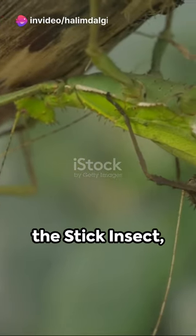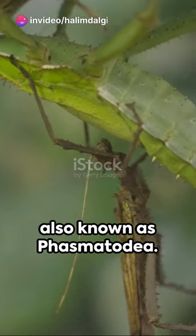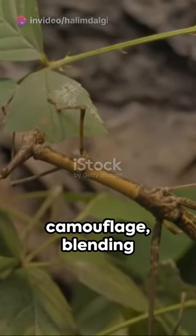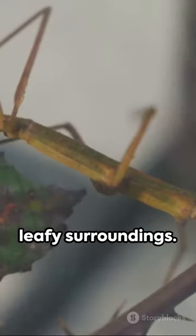Welcome to the intriguing world of the stick insect, also known as Phasmatodea. These fascinating creatures are the masters of camouflage, blending seamlessly into their leafy surroundings.